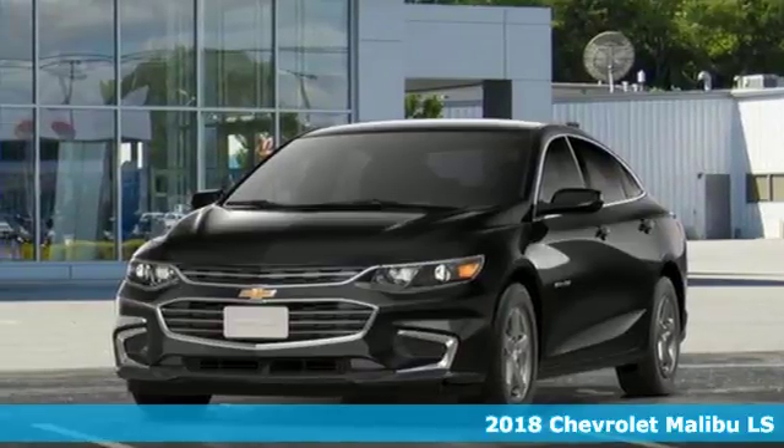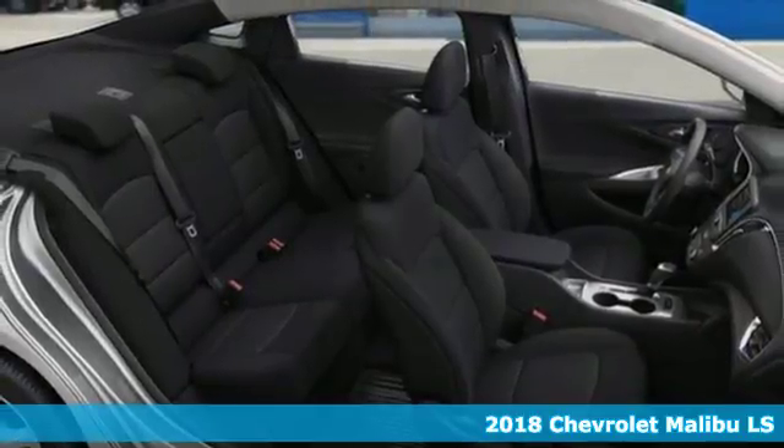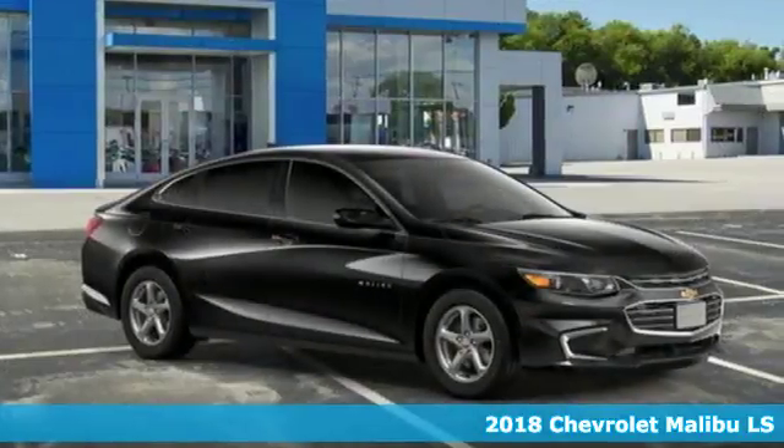It's a 2018 Chevrolet Malibu. Chevy shredded the rules for a mid-sized sedan with this Malibu, with more safety, performance, and connectivity.